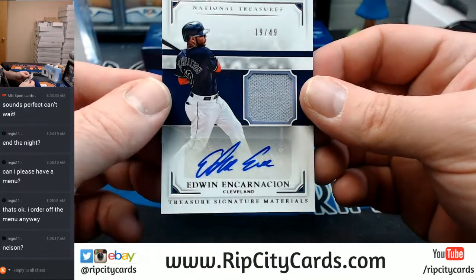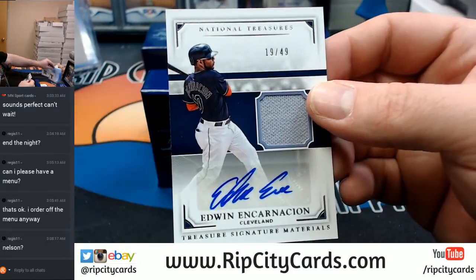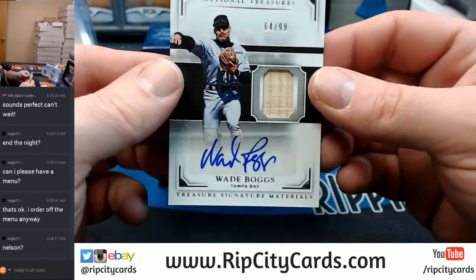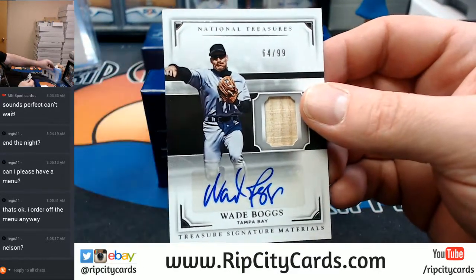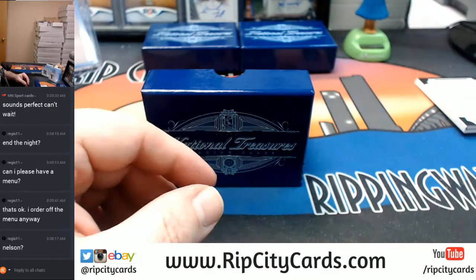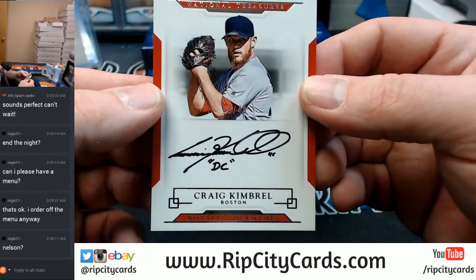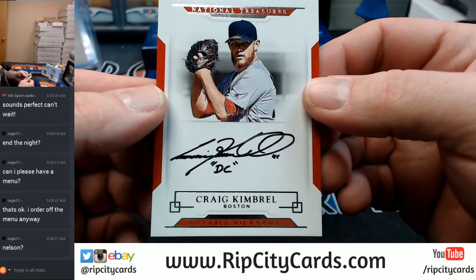Apparently, that is his middle name. 19 out of 49, Cleveland Indians — swatch autograph, Edwin Encarnacion. 64 out of 99, Tampa Bay Rays, Wade Boggs — bat relic autograph. 8 out of 49, Craig Kimbrell, Boston Red Sox. That is an interesting autograph that I have never seen before.